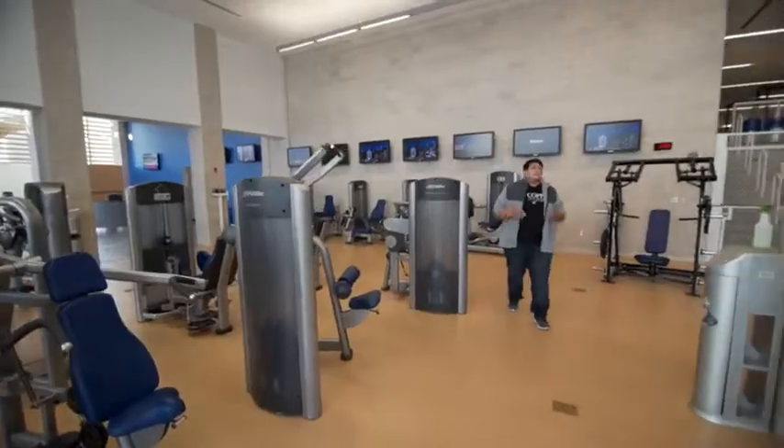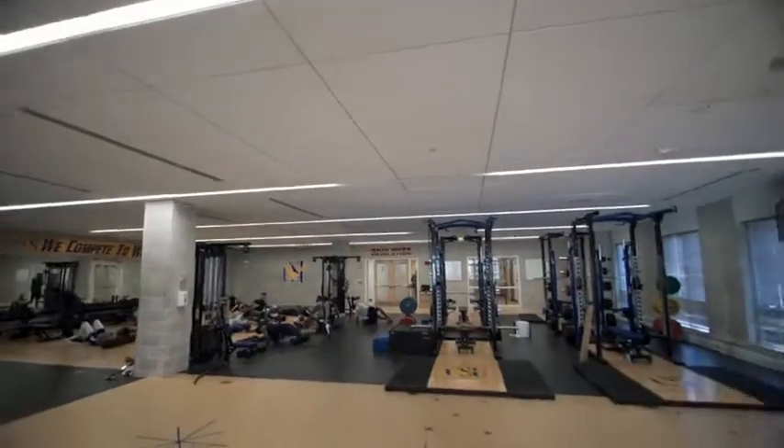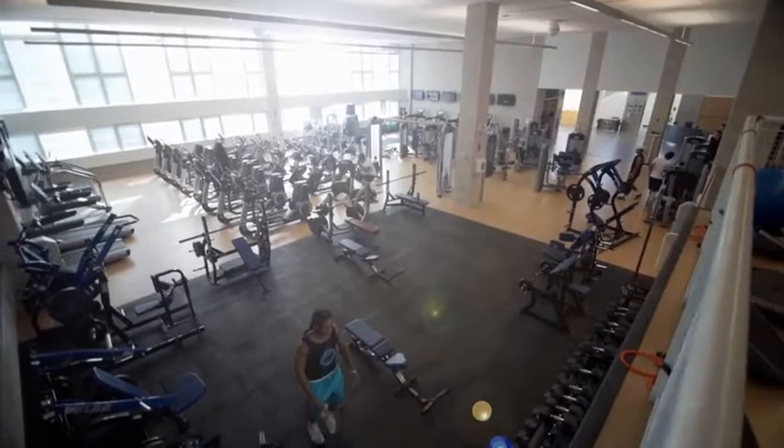So the fitness center has everything — two floors, free weights, machines, treadmills, anything you name, we got it.